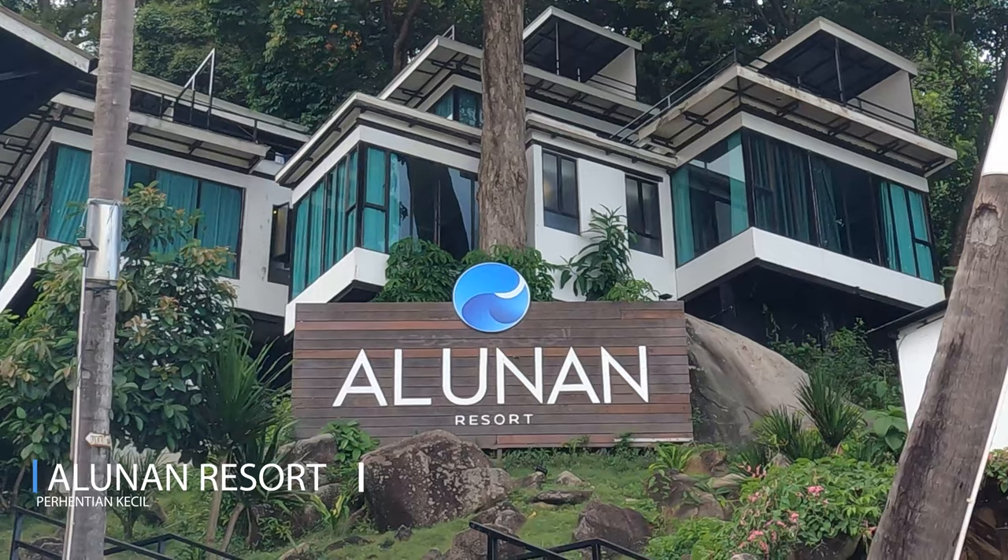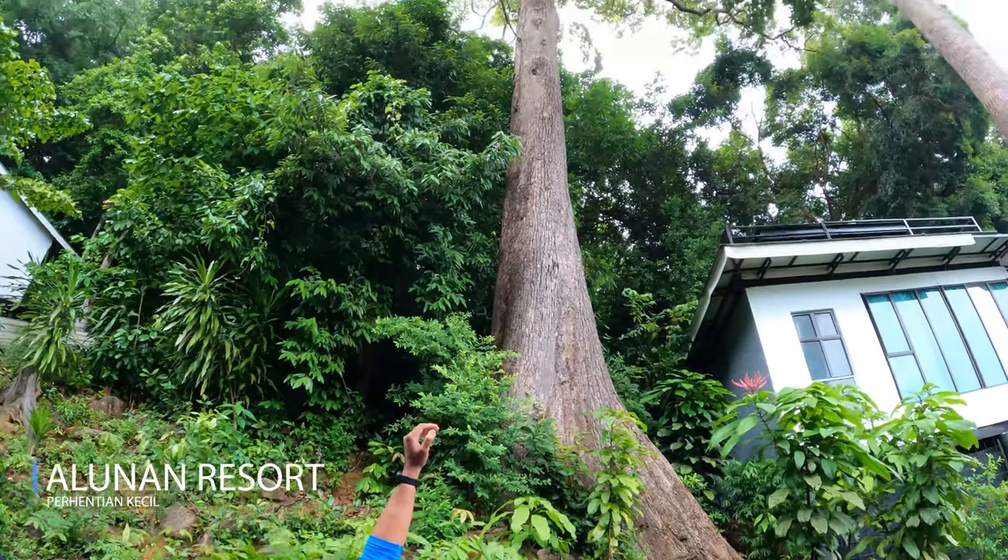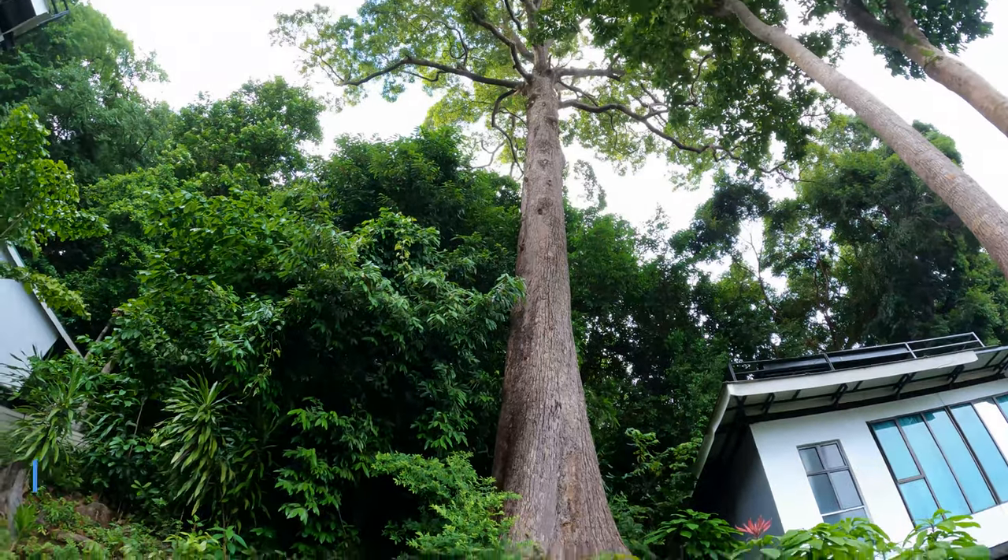Good day guys! Today we are staying in this beautiful resort called Alunan, located on a small island. This resort was built in 2015 and it's very special — they did not cut any trees and built the resort all around them. Before we show you the resort, we're going to show you our room.